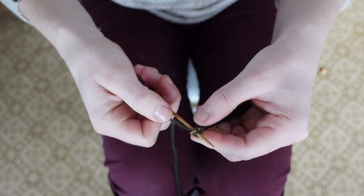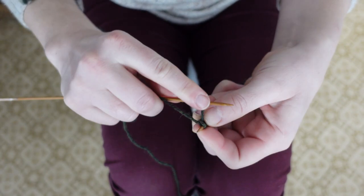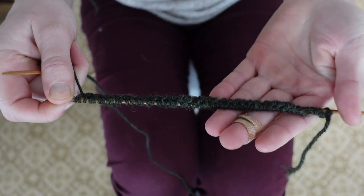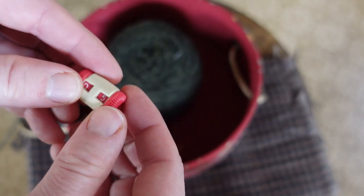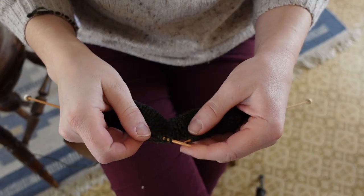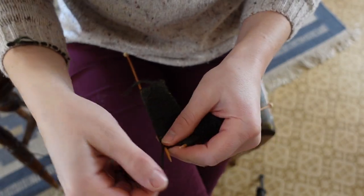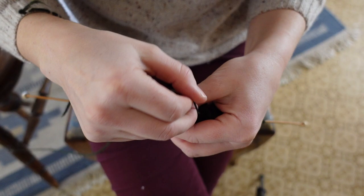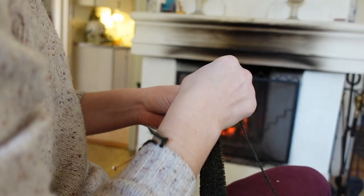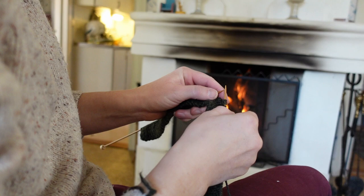Canada joined the Second World War in September of 1939, but wartime knitting was not a new concept. American women on both sides of the Mason-Dixon line knit socks for Civil War soldiers, and during World War I, families in rural Canada were given knitting machines and 10 pounds of wool to knit for the war effort, and millions of knitted items were created by citizens and shipped to forces on the front lines.